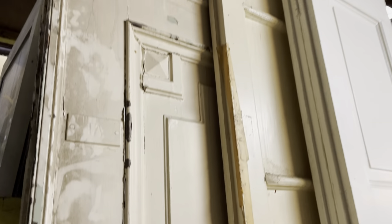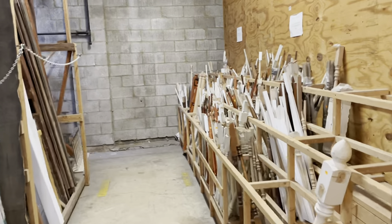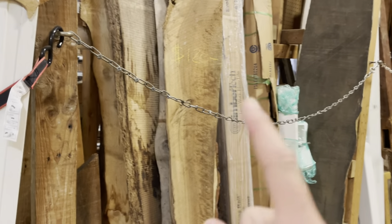Look at the detail on this one — super cool. Over here we've got trim, split up into different types of trim. Over here, we've got stair parts: balusters, railings, newel posts. We also have some salvaged lumber here as well.